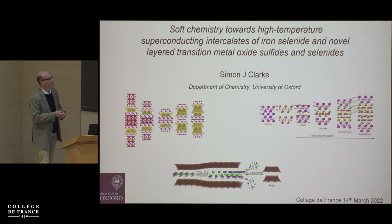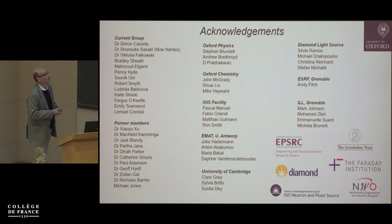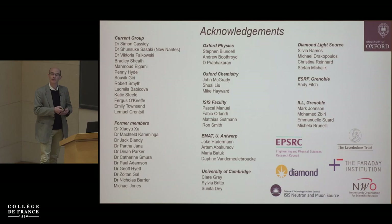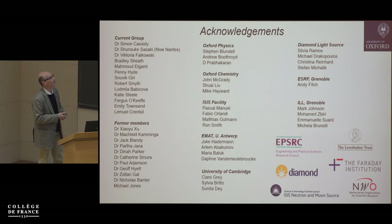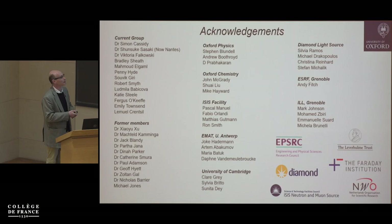I'd like to acknowledge the people in my group: several postdocs, students, and undergraduate researchers. We have important collaborations with Oxford Physics and other colleagues in Oxford Chemistry. We're also very reliant on international facilities for neutron, synchrotron X-ray, and microscopy facilities, and we collaborate with colleagues like Claire Gray at Cambridge.